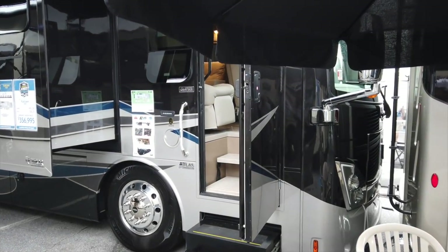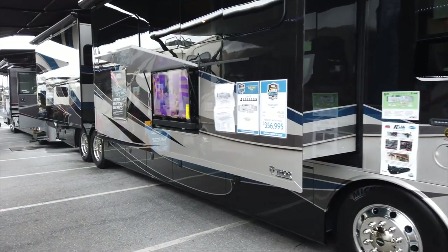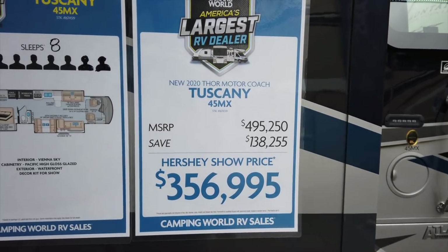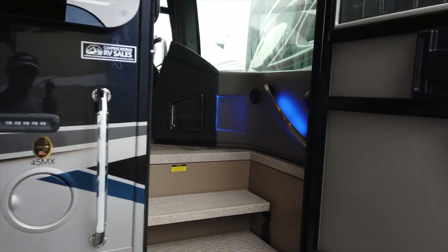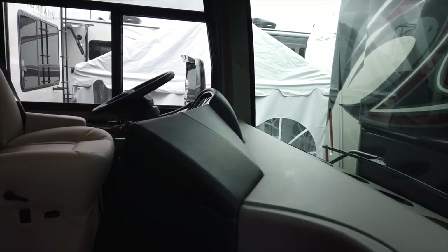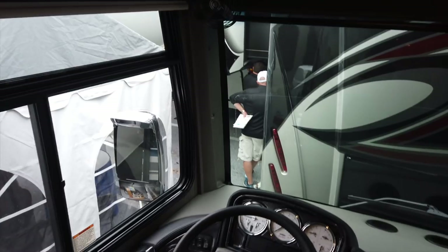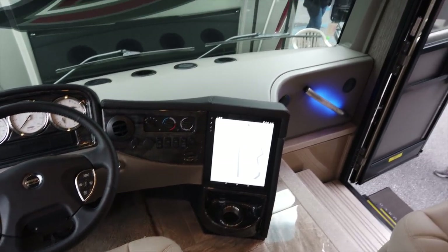Here we have the Thor Tuscany — a big 45-footer. I'm no fan of Thor, but I'm just putting this out there for people who may like it. Show price is $356,995. They make these things look nice. If anybody knows about Thor reliability, they probably won't be too happy. To each his own — it is a beautiful-looking coach.